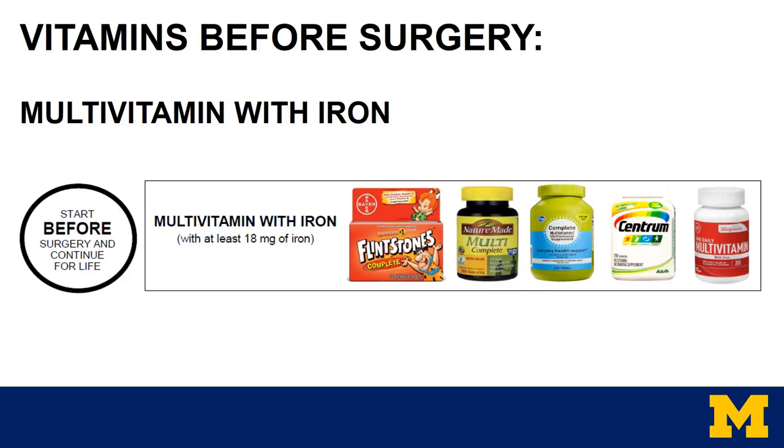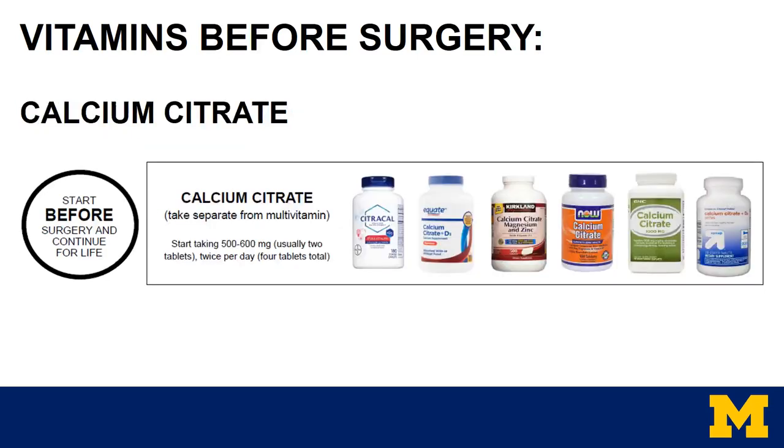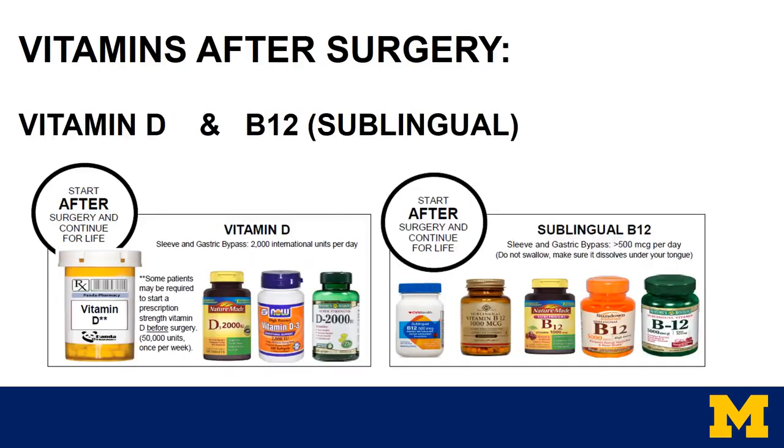It's important to get into the regimen of taking vitamins and minerals before surgery, so it's an easier transition afterwards. The first one to start is a multivitamin with iron. Common examples include Flintstones Complete — believe it or not, it has everything an adult would need in a chewable form. There are also swallow tablets. Just make sure your multivitamin has at least 18 milligrams of iron. The second vitamin to start is calcium citrate. You will definitely want to look for the calcium citrate form — it must be taken separate from the multivitamin. You'll see that the word citrate is shown very obviously on the label. A multivitamin and calcium are the only two we recommend starting before surgery.